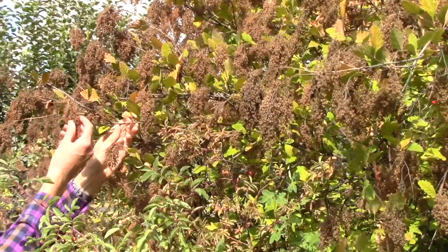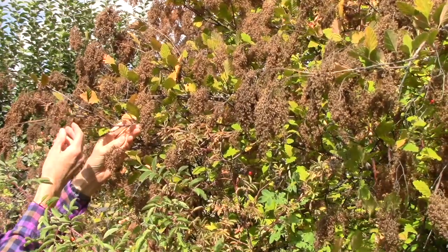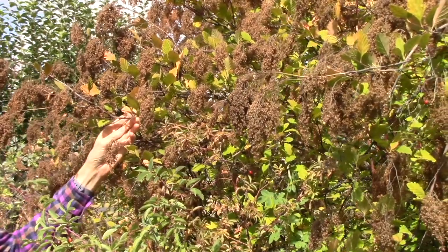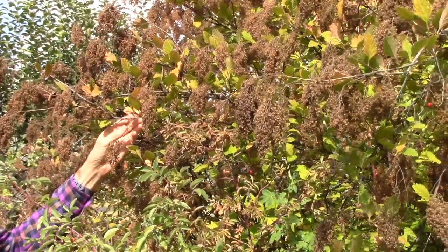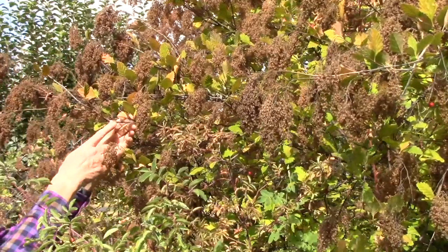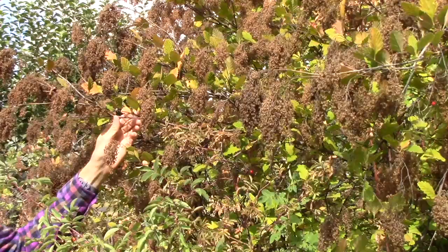These flower clusters were a beautiful creamy white in the spring and summer and the pollinators go nuts over them, so they definitely have earned a place in our landscape. I should also mention that the leaves turn a lovely peach color which looks great in the fall garden.